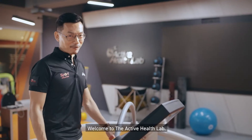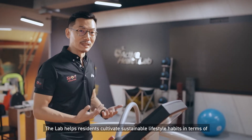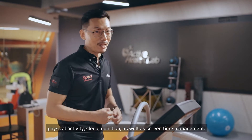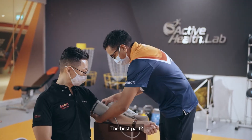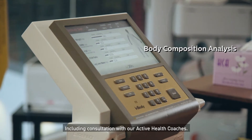Welcome to the Active Health Lab. The lab helps residents cultivate sustainable lifestyle habits in terms of physical activity, sleep, nutrition, as well as screen time management. The best part, the basic health assessments are affordable, including consultation with our Active Health coaches.